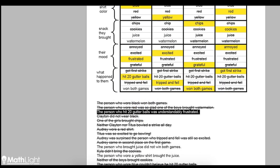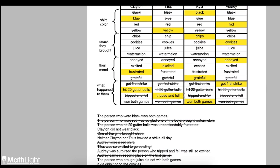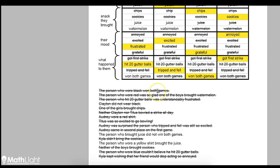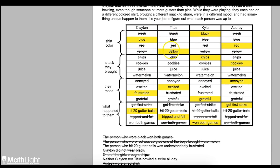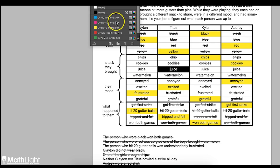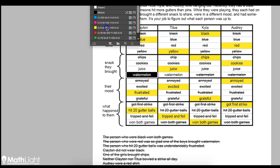Crossing out clues isn't necessary, but it helps you not keep going back over the same ones again. The clue — the person who brought juice did not win both games — doesn't really help us since we know it's one of the remaining boys and neither of them won both games. But the clue — the person who wore a yellow shirt brought the juice — now we know Titus wore a yellow shirt, so he's the one that brought the juice. Which means Clayton must be the one who brought the watermelon. And that's it — we've solved the entire puzzle.